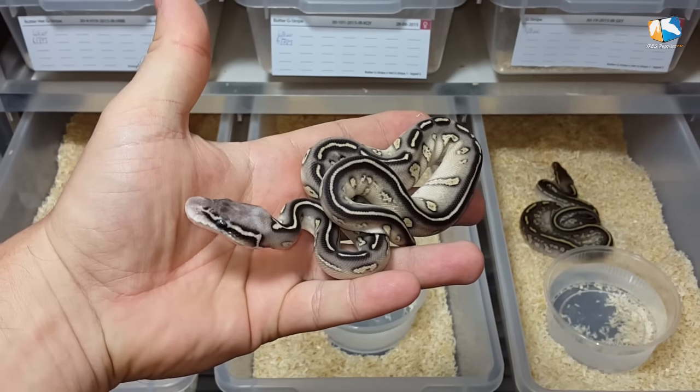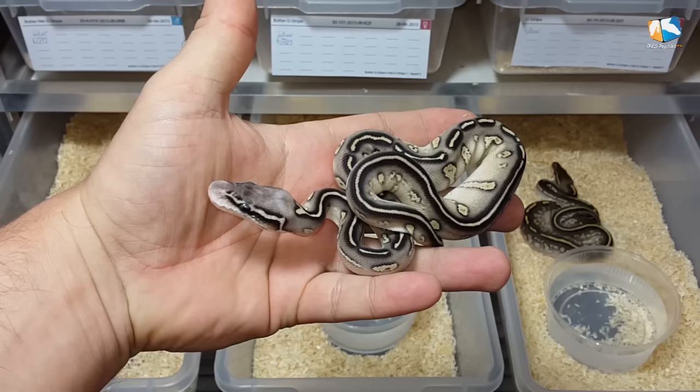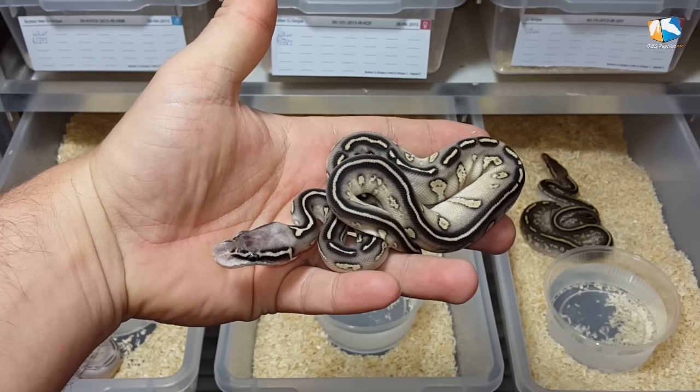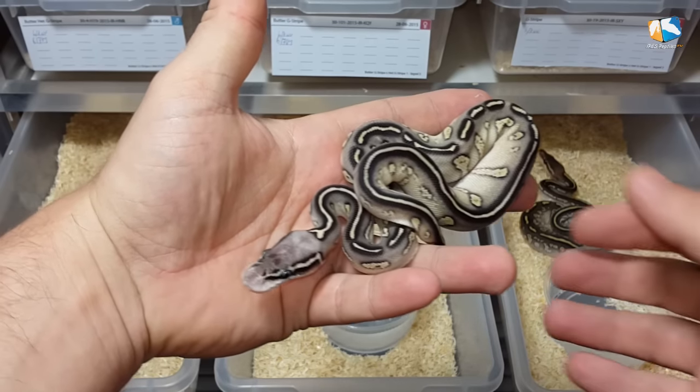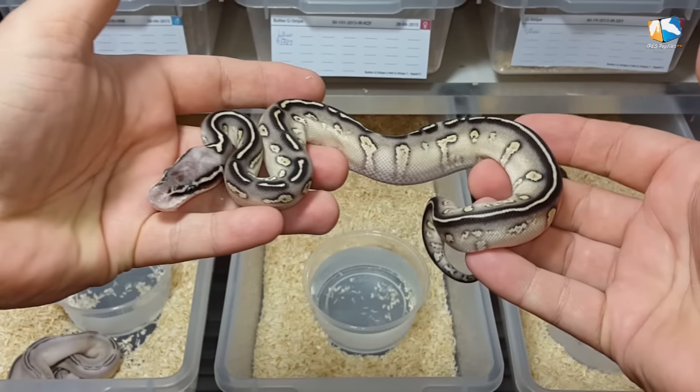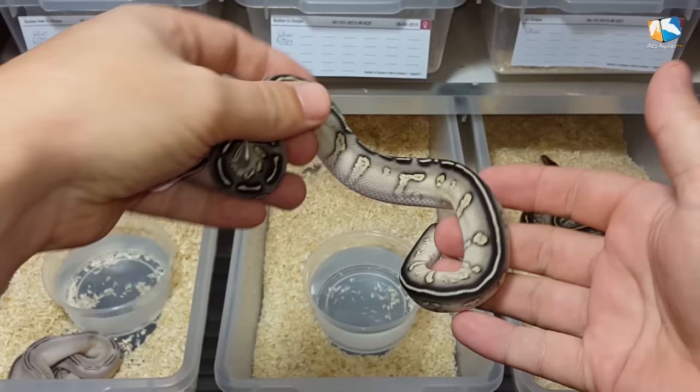I think Stranger and Butter gene is a very good combo. We did not do too much Stranger combos yet, but the ones we have seen with Butter, they are really really nice. And talking about that, let's move on to the last combo — the Butter Stranger.